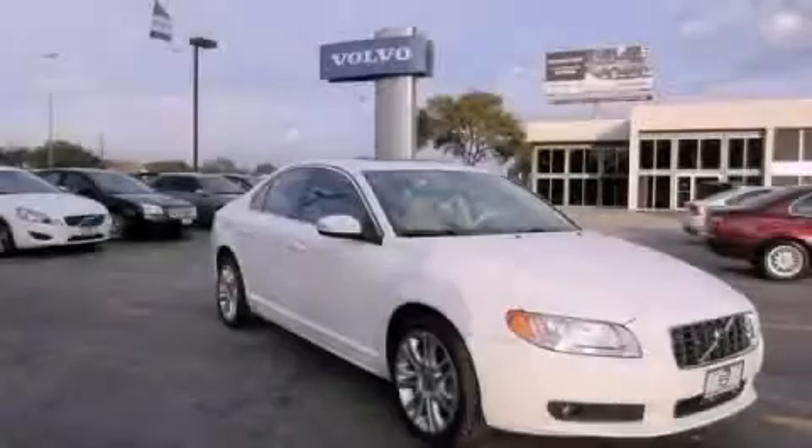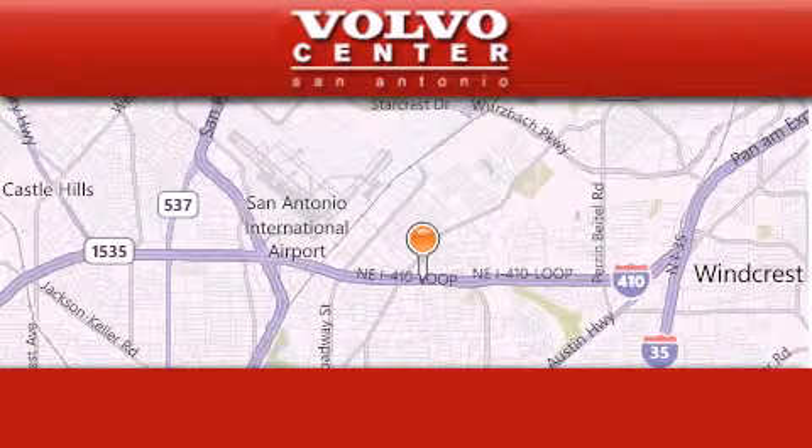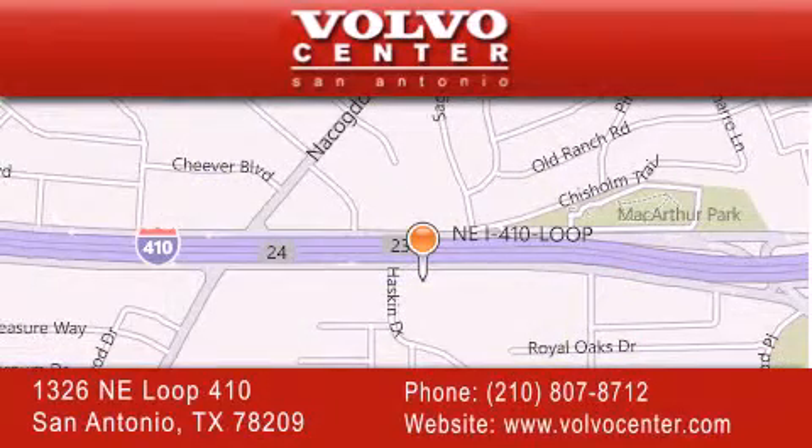Contact us today to arrange your test drive. Volvo Center is located at 1326 Northeast Loop 410 in San Antonio. Our goal is to exceed all of your expectations to ensure that you'll return for future visits.